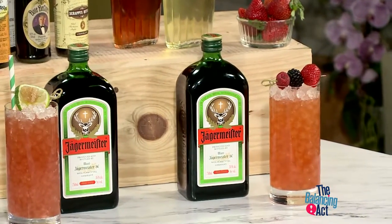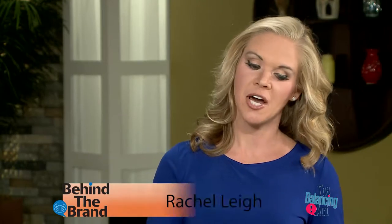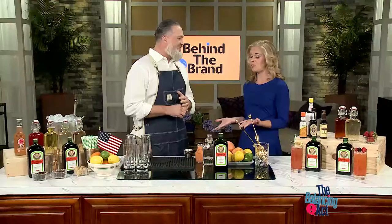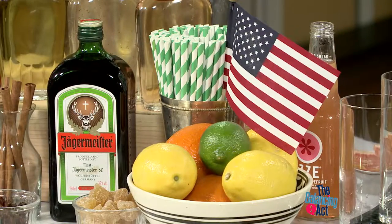Jägermeister is one of the most iconic brands. Why not align yourself with the best? We're so proud of the shot that it was, but it's also so great in making cocktails. Well, I have to be honest — I've only had maybe a shot or two of Jäger, so I'm really curious to see what you can make with it.